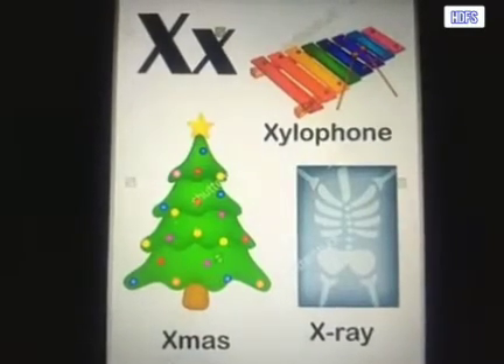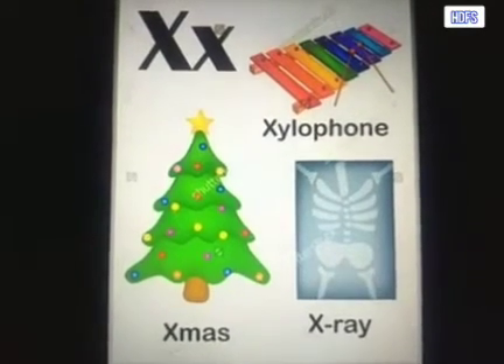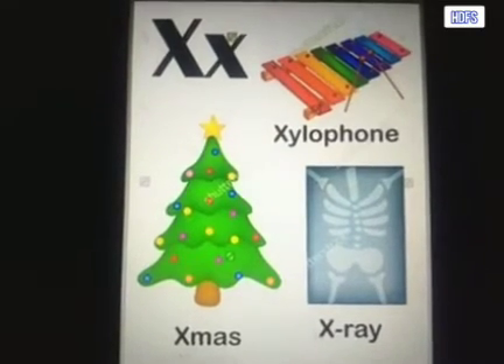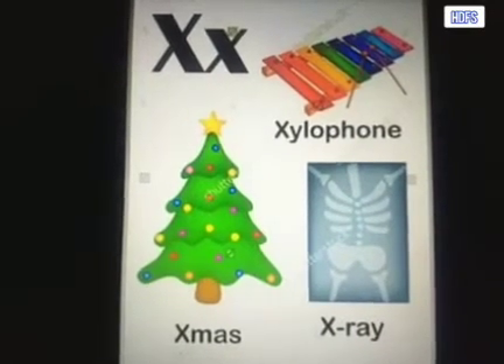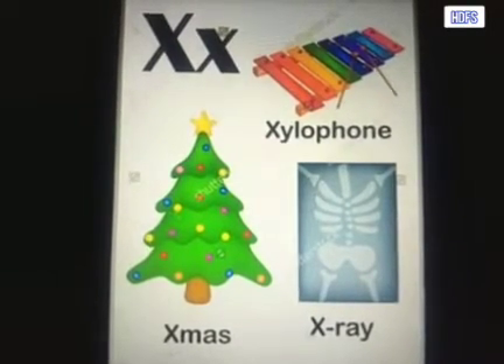Good morning children. Today's date is 19th of November and the year is 2020, and today's day is Thursday. So today we are going to learn a new phonic sound. We have just two more sounds remaining in phonics, and today we are going to do the sound X.